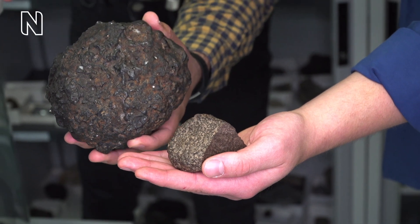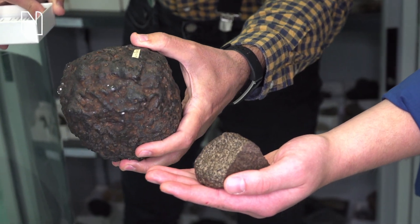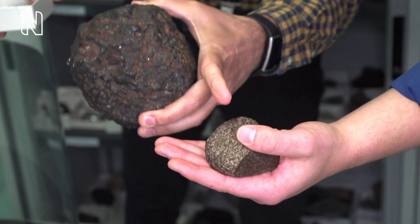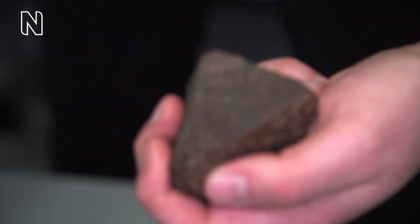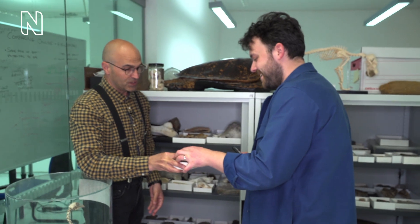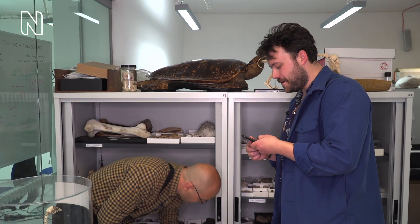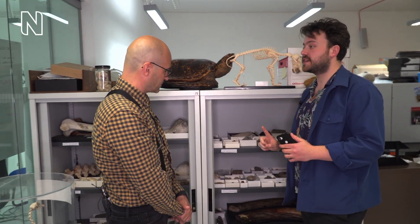I'll show you one to compare. This is what we call a 'meteor-wrong' — it's round in shape, has bubbles, and shows signs of melting. It's a piece of slag, an industrial by-product. Compared to this one — this has a fusion crust, and if you look at the cut part you can see the chondrules, which are flecks of iron — that's the real thing, and this is not. That's incredible — I'm holding a meteorite! This came a long way — Hidden Treasures first! And of course we've also got the UK reference collection which is next door.